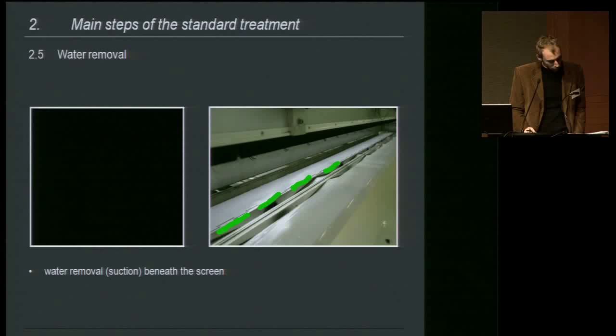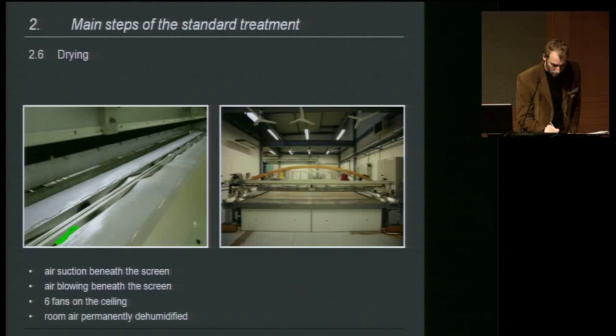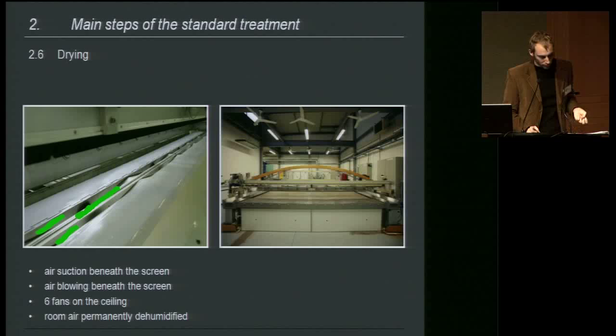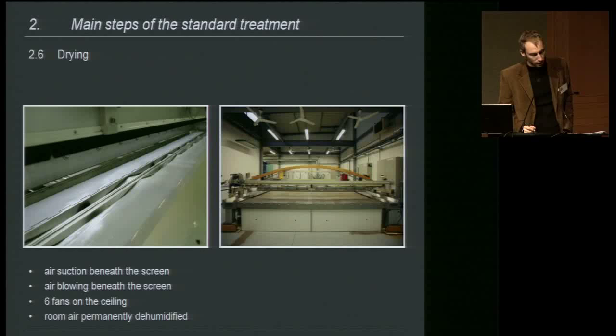Finally, drying is carried out by suction ramps and a blowing slot — suction and blowing altogether during 40 moves. The blown air is filtered and the room air is continuously dehumidified. If the tapestry is not completely dry at the end of the day, fans located above the equipment finish the task.